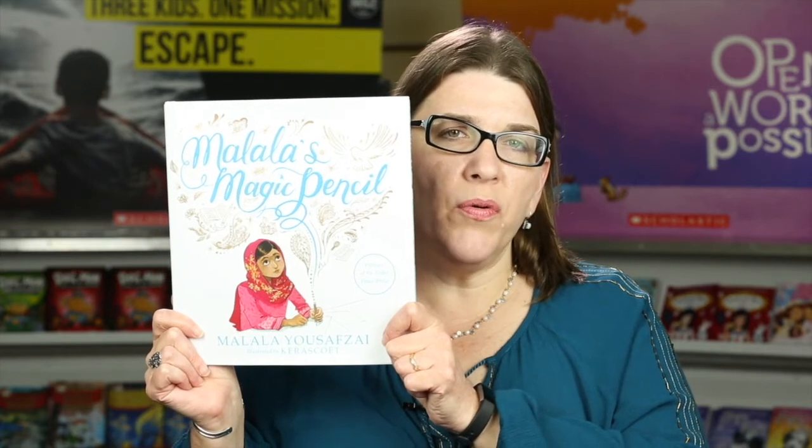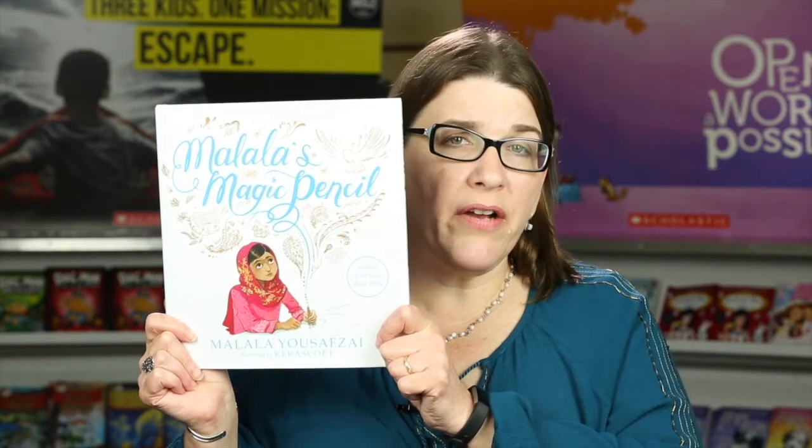"Malala's Magic Pencil" by Malala Yousafzai, illustrated by Kerascoët, retells a story from Malala's childhood where she dreamed she had a magic pencil that she could use to draw prosperity and safety for her family and loved ones. Many of us know Malala's story because we've seen her on the news or heard her give speeches. She speaks powerfully about the importance of educating all children — especially girls — and the need to stand up to those who would oppress us. This book provides background information about Malala's story and will entice students to know more about her and perhaps read her memoir "I Am Malala," her speeches, or look at recordings of her online.